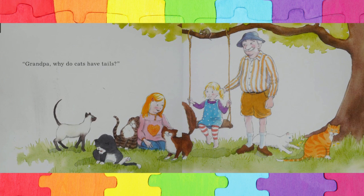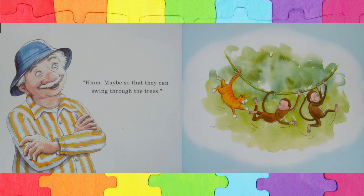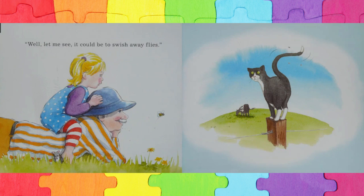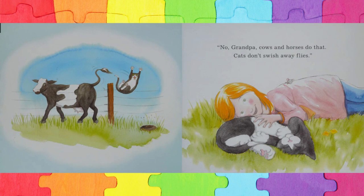Grandpa, why do cats have tails? Hmm, maybe so that they can swing through the trees. No, Grandpa, monkeys swing through trees. Well, let me see. It could be to swish away flies. No, Grandpa, cows and horses do that.